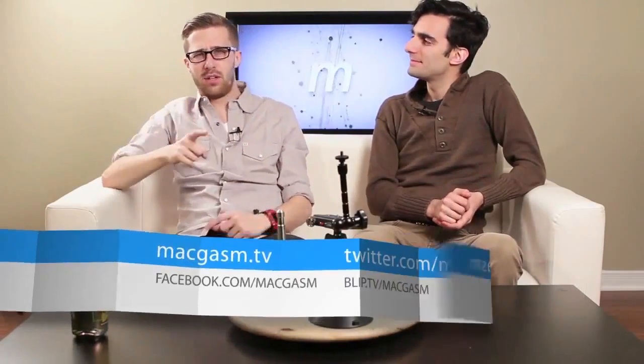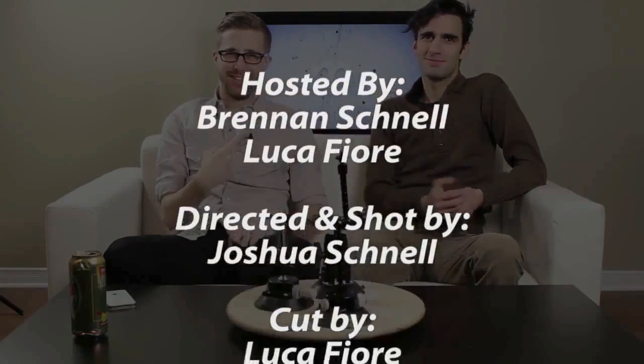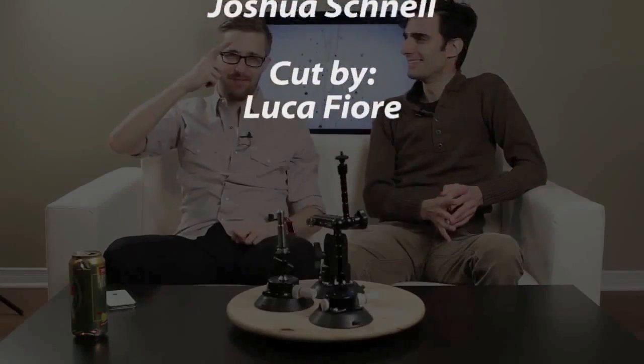You can find us online at twitter.com/macgasm. Google MacGasm — we're everywhere: YouTube, everything. You can find me at twitter.com/BrennanSchnell — I changed my handle. And I'm still at twitter.com/valkaline. That's it, have a good one.